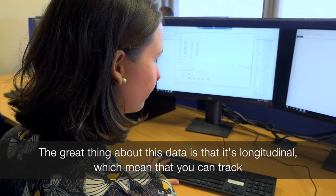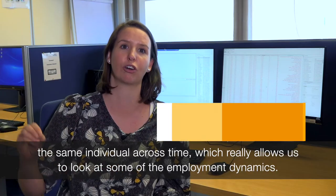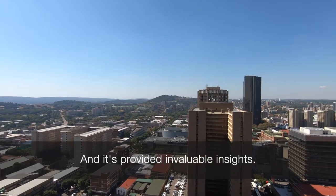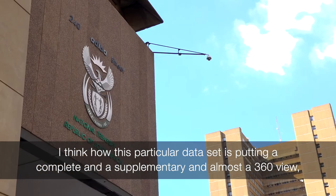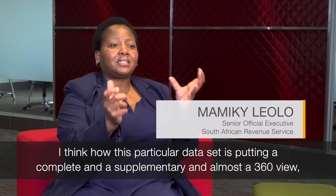The great thing about this data is that it's longitudinal, which means that you can track the same individual across time, which really allows us to look at some of the employment dynamics. And it's provided invaluable insights.